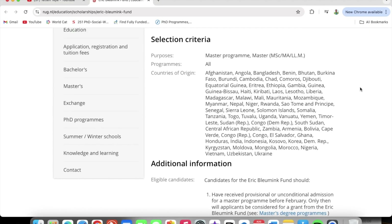Let's look at the selection criteria. First, you look at the purpose — this is for master's programs, that is your MSc, your MA, and your LLM, and it involves all programs. For you to be eligible for this scholarship you have to look at the country of origin.